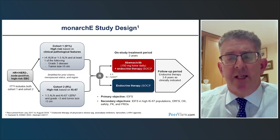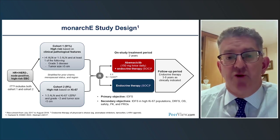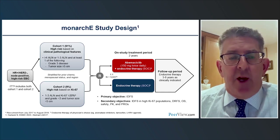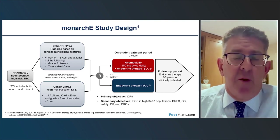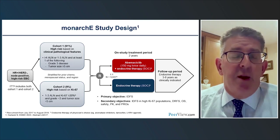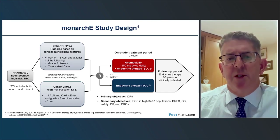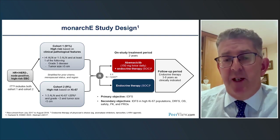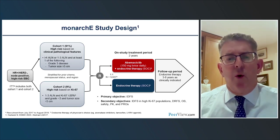The MONARCH-E trial was designed about six or seven years ago to address this problem in node-positive early-stage breast cancer. Cohort 1, the majority of patients, were those with either four or more lymph nodes, or if one to three lymph nodes, an additional risk factor of either grade 3 disease or a large tumor size — clinical-pathological features historically associated with increased risk of recurrence.